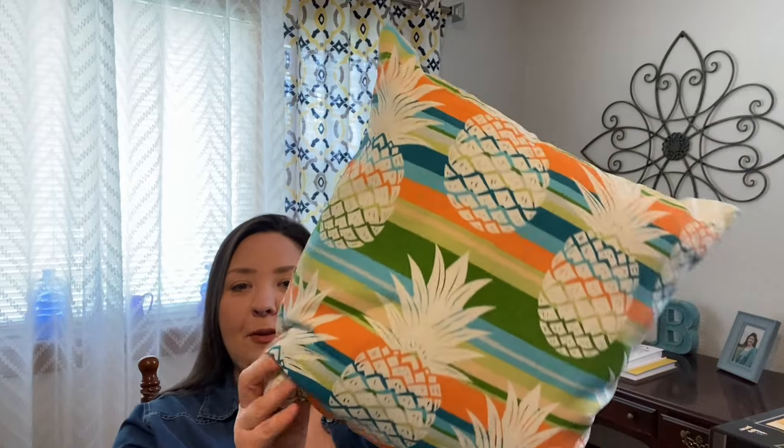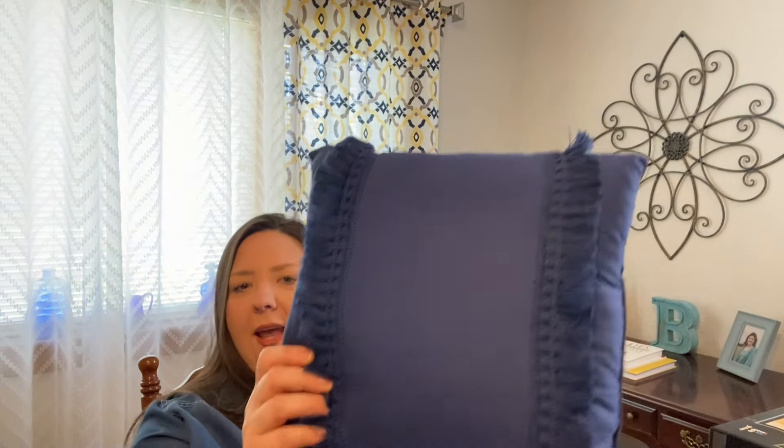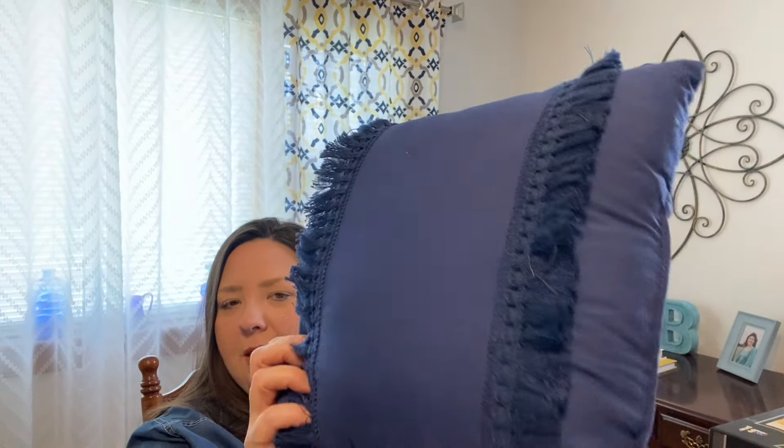I've got a bunch of stuff here and I'm going to start with my favorite kind of stuff, which is summery things. I'm all about pineapples right now, so I've got this pineapple pillow. You can't take off the pillowcase, so I'm just going to wash the whole pillow. I thought it was really nice for my living room for summer. This one says Bahamas and I thought it was really unique — we like to go on cruises. So it was nice to get a pillow like that at the thrift store.